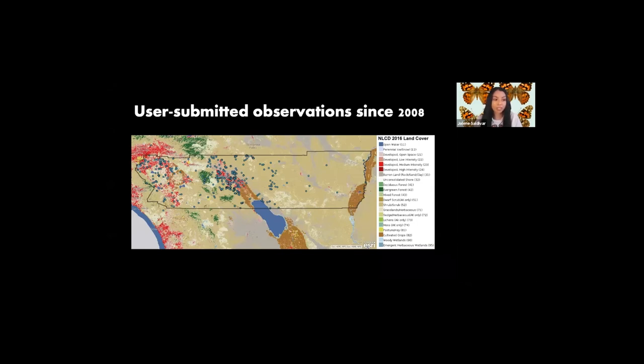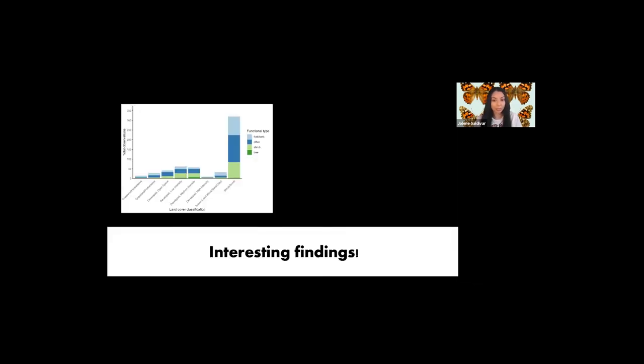We can see that they visit a wide range of land cover types in the area, including different levels of developed intensities. We found that Painted Lady butterflies were recorded visiting approximately 95 different species of plants of many types across eight habitats.